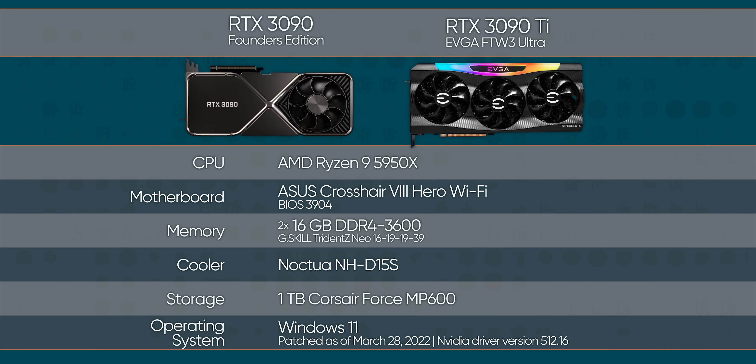They recommend a kilowatt. I was hoping our GPU test bench can handle that kind of load.